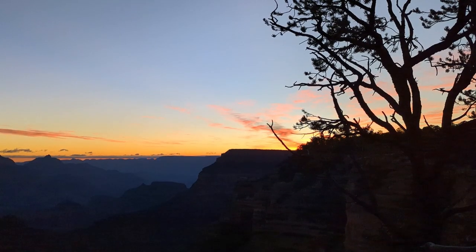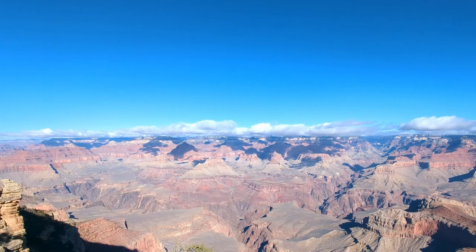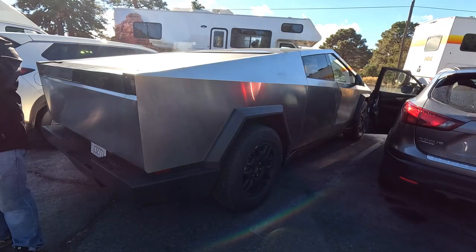Today I'll show you my itinerary from Las Vegas to Grand Canyon, and a unique sight that can only be seen at a certain time of year that many visitors are not aware of.